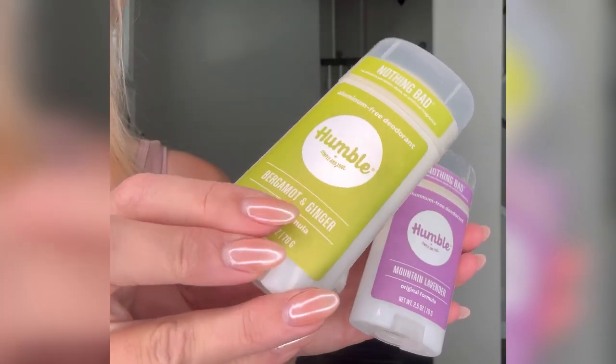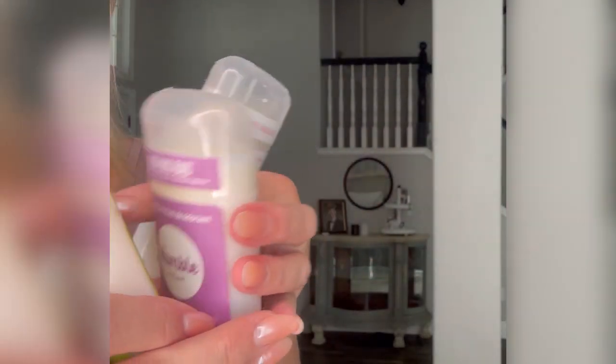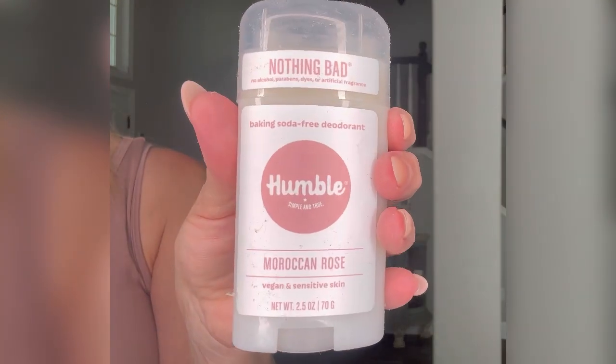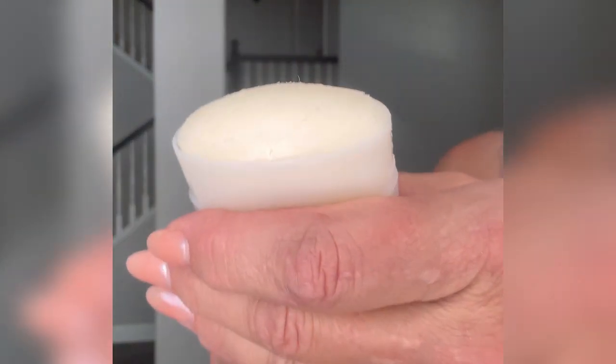I'm sharing Humblebrand's Aluminum Free Deodorant Sticks. I was sent these for a review in the assortment of Settle and Citrus. This set included the scents Bergamot Ginger, Mountain Lavender, and Moroccan Rose.